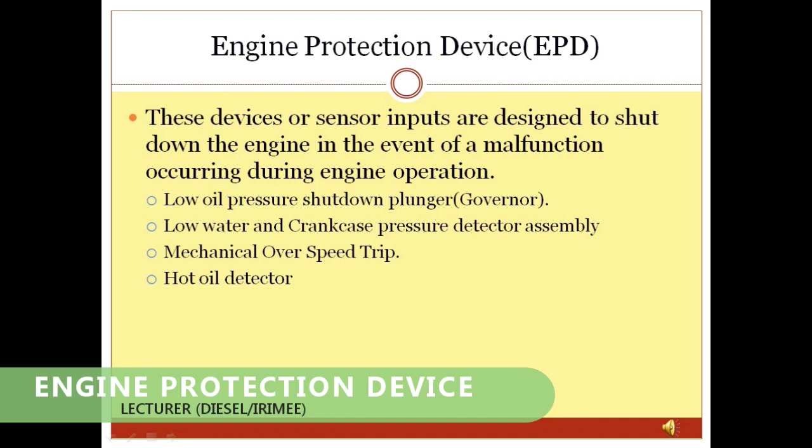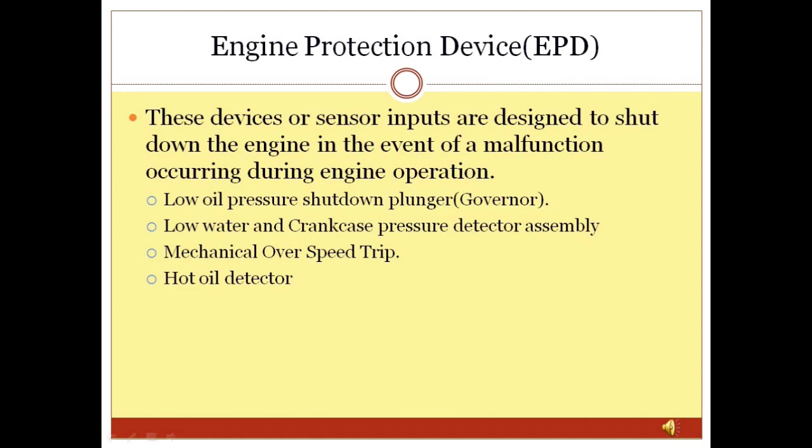Engine Protection Device (EPD): In GM locomotives, there are mainly 4 engine safety devices. These sensors are designed to shut down the engine in the event of a malfunction during operations. The four safety devices are: (1) Low oil pressure shutdown plunger fitted in the governor, (2) Low water and crankcase pressure detector assembly, (3) Over-speed trip or mechanical over-speed trip, and (4) Hot oil detector.